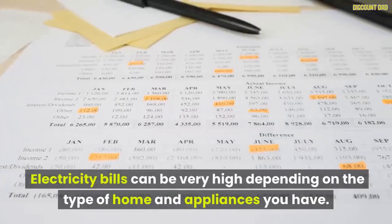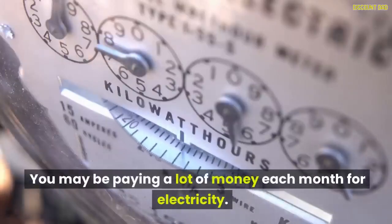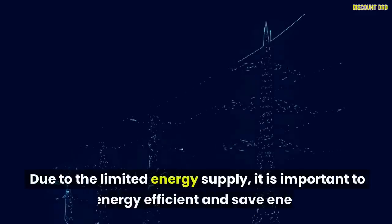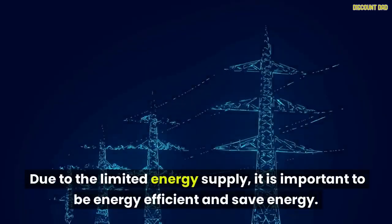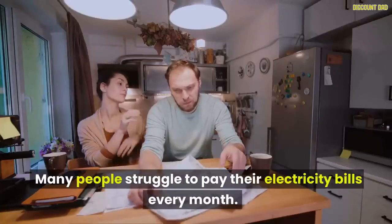Electricity bills can be very high depending on the type of home and appliances you have. You may be paying a lot of money each month for electricity. Due to the limited energy supply, it is important to be energy efficient and save energy. Many people struggle to pay their electricity bills every month.